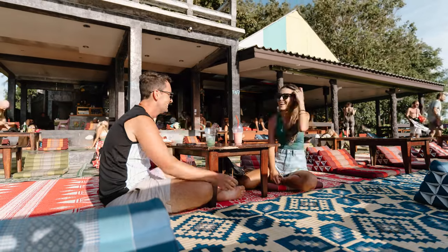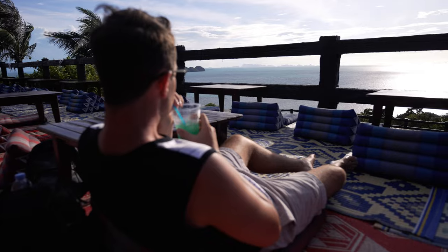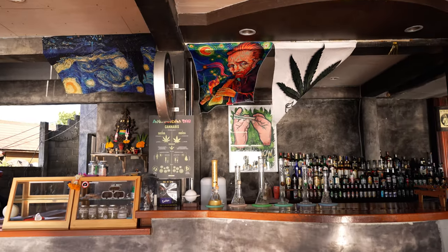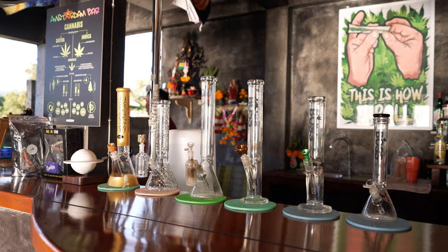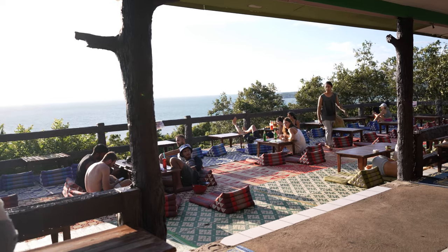It is such a relaxed vibe up there — we definitely recommend coming here to catch the sunset. They sell drinks, cocktails, fruit shakes, food, and also cannabis if you're keen on that. We recommend coming around 5:00–5:30pm, just a little bit earlier to beat the crowds. Around quarter to six, about 20 to 25 people all showed up, so you might lose out on seats if you come a little bit later.